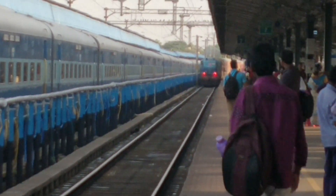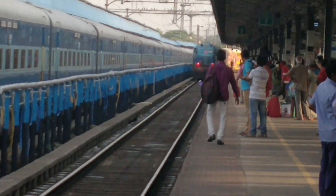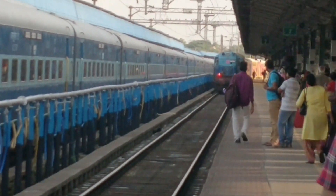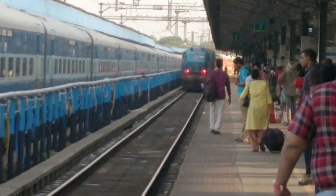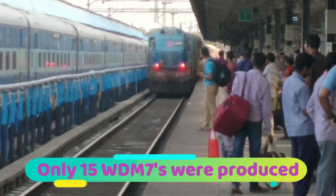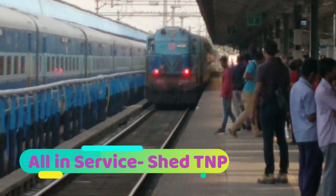Here you see one of these blue beauties coming with the rakes of the AC double decker to Bangalore, scheduled for departure in about 30 minutes. Did you know that only 15 of these WDM7s were produced, and all of them today are in service — and that too in Chennai Central. How did they all end up here?